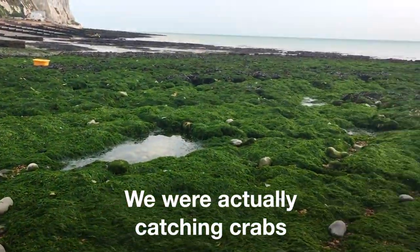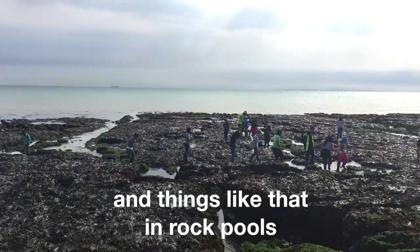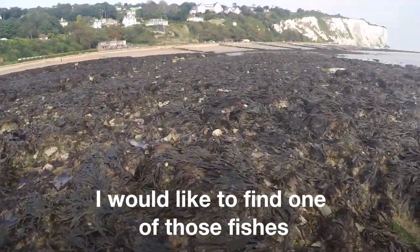We were actually catching crabs and fish and things like that in rock pools. I would like to find one of those fish.